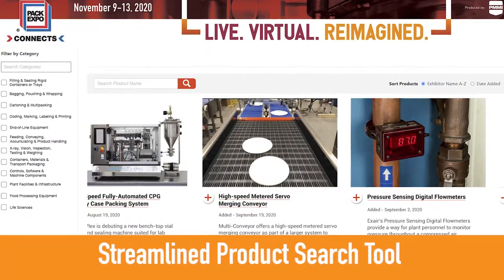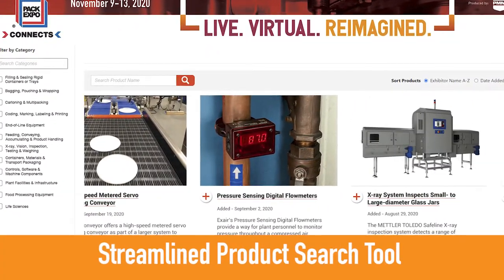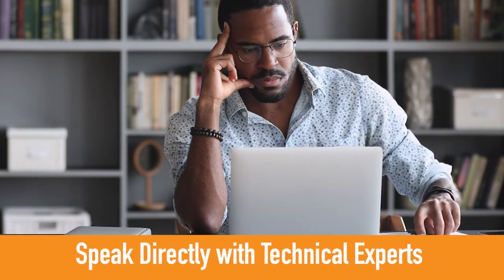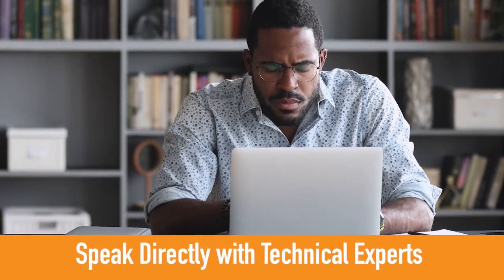The product search tool is streamlined, with 12 product categories available for you to easily find the right solutions. You'll be able to chat directly with technical experts during the show.